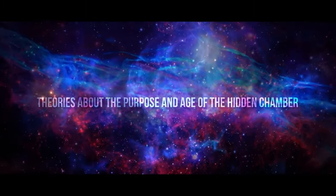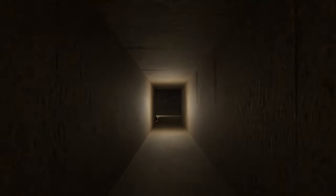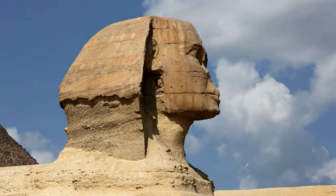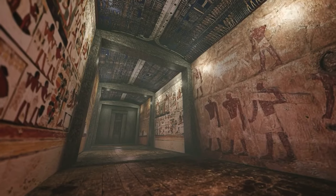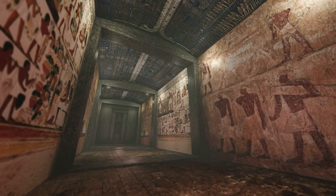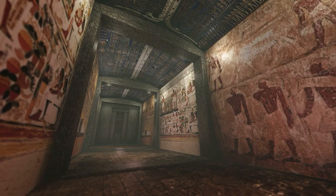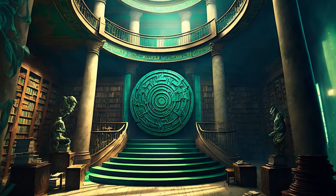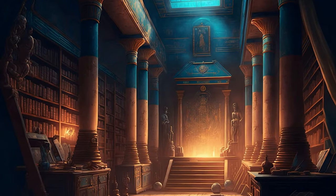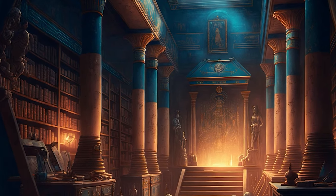Theories about the purpose and age of the hidden chamber. The discovery of the hidden cavity in the Sphinx led to much speculation and debate among experts about its purpose and age. One of the most common theories is that the hidden chamber was built as a tomb for Pharaoh Khafre, supported by the proximity of the Sphinx to Kefrin's pyramid and the similarities of facial features between the Sphinx and statues of Kefrin found in his funerary temple. However, there is no conclusive evidence for this, and some experts argue the chamber may have been built for another purpose or by another pharaoh. Another theory states that the hidden chamber is related to the ancient Egyptian belief in the Hall of Records — the Sphinx believed to be the guardian of a hidden chamber containing records of the history, wisdom, and knowledge of ancient Egypt.